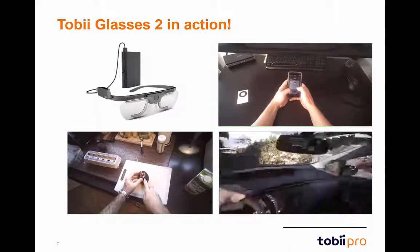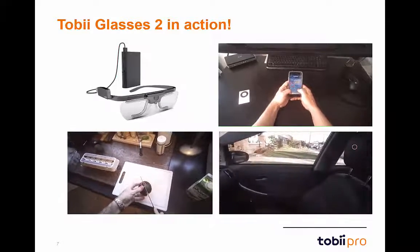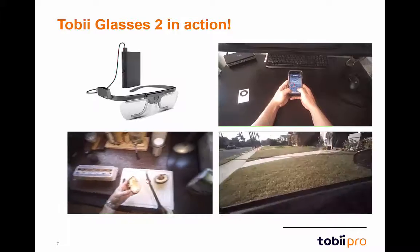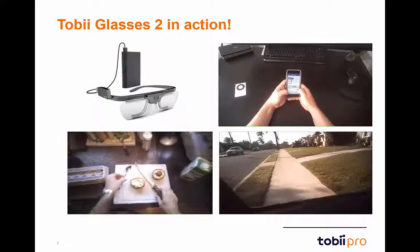Let's now look at several different example videos of the Glasses 2 in action. Starting with the upper right corner, we see a user wearing Glasses 2 as they browse on their smartphone. In the lower left corner, we see a user wearing Glasses 2 as they prepare dinner.